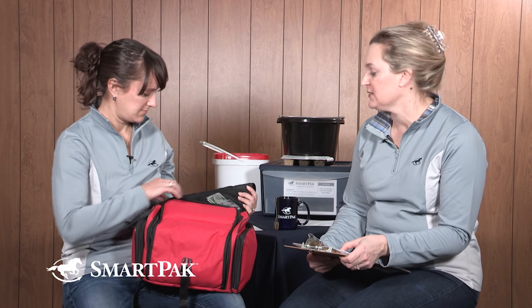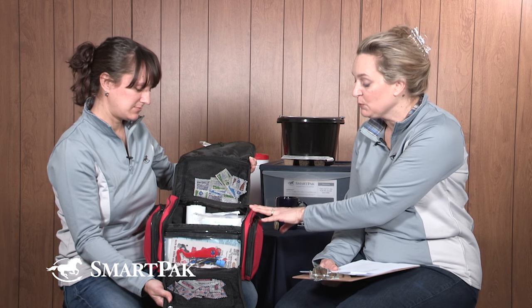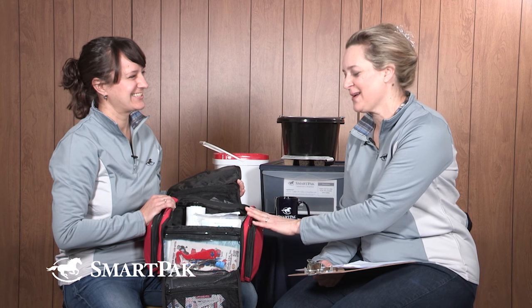I have a couple of first aid kits — one in my trailer, one in the barn, and one in my house. They have different things in them and are different sizes. This one is a medium — more than the basics but not the big one. One important note: if you or a friend uses something from the kit, replace it right away. There's nothing worse than going to use it and finding the very thing you need isn't there.